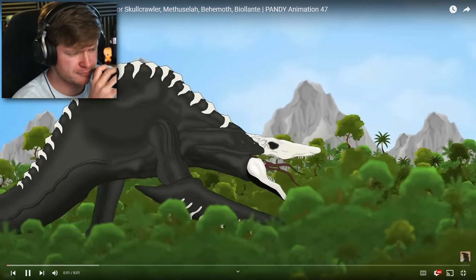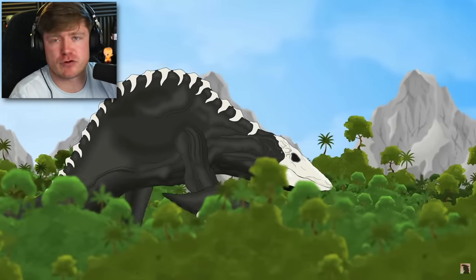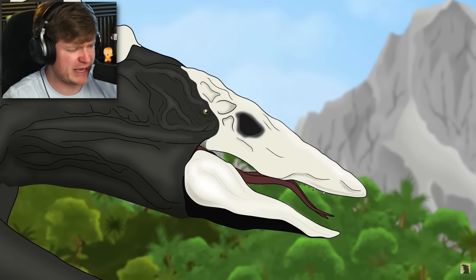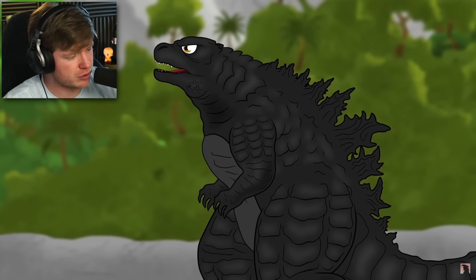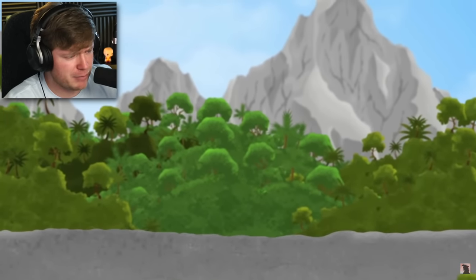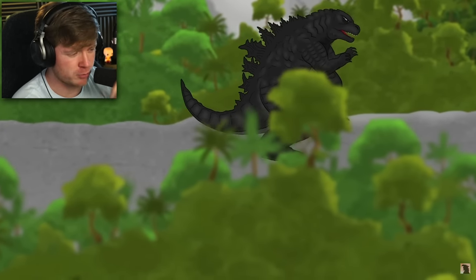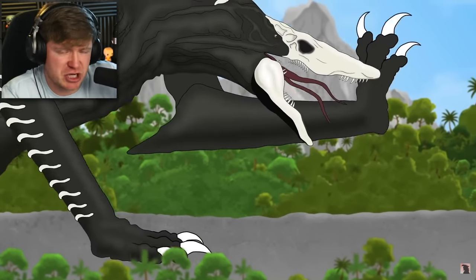We're starting off with a Skullcrawler right here. Do you think the Godzilla armor is gonna be able to defeat everything? I would say yes, depending on how big it is. Baby Godzilla, what are you doing out here? You better get inside somewhere — where's your dad? You better go get that man. I'm ready to see what the Godzilla armor looks like, and maybe by the end he's done chopped up everybody.